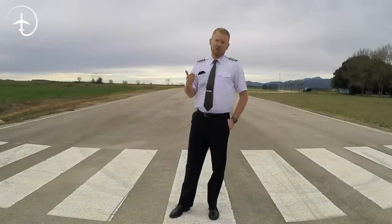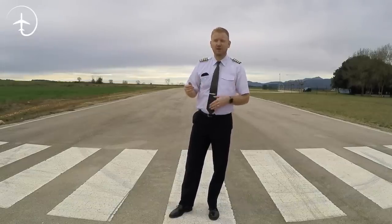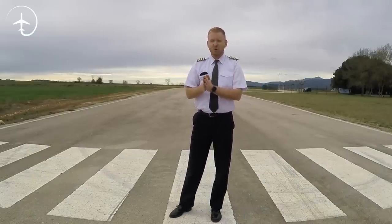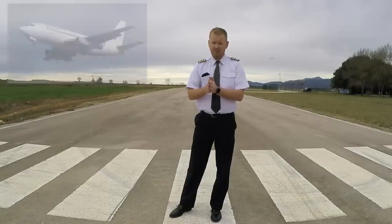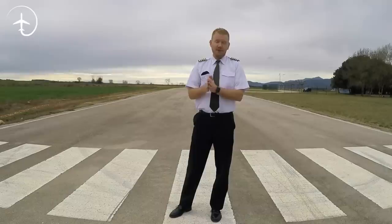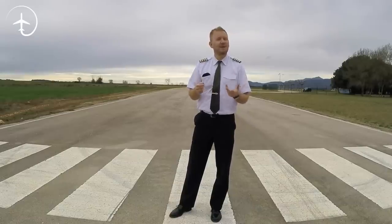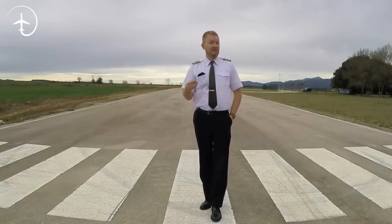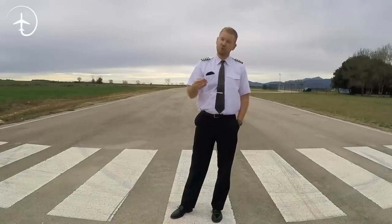They all work from the same type of principle. And the reason that they came about in the first place — to find that out, you have to go back a little bit in history. The first types of 737s, the 737-100 and 200, did not have any winglets and could not be retrofitted with winglets either. They were made in the 60s, and in the mid 70s, due to some geopolitical crisis, the fuel price suddenly started rising. With that, aircraft manufacturers started looking into how to make their aircraft more fuel efficient.